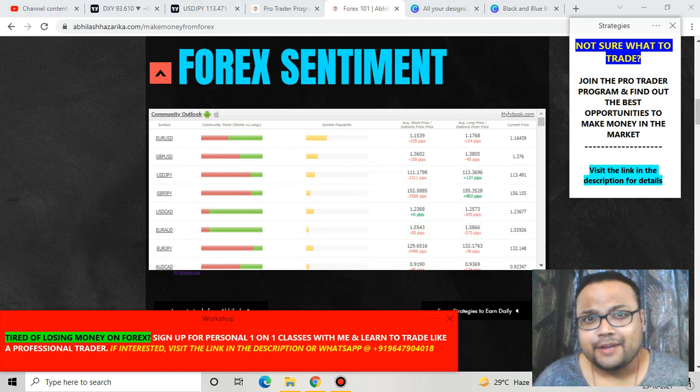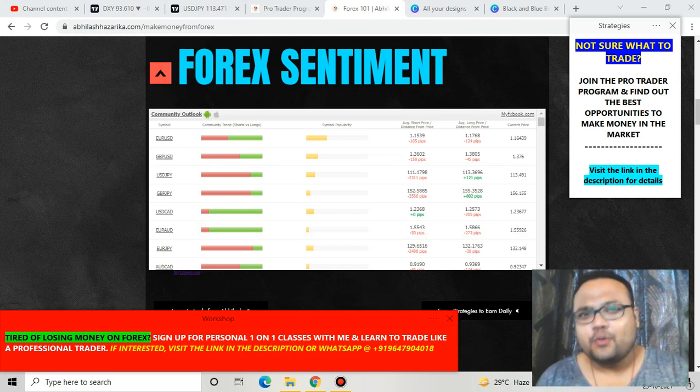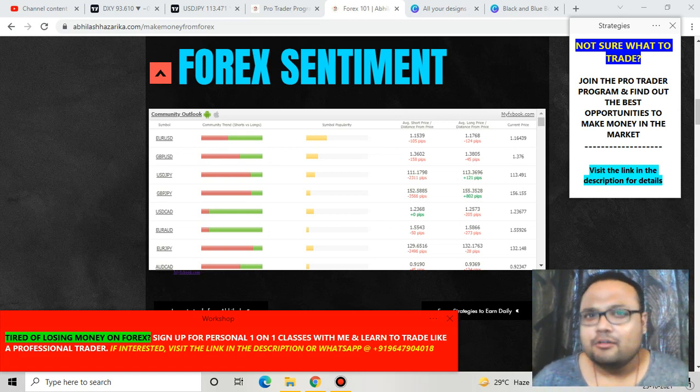Hello, welcome to my channel. My name is Abhilash and I'm the Trader Next Door. In this video I'll be analyzing the chart of USD/JPY, US Dollar Japanese Yen. If you're watching my videos for the first time, please subscribe for regular market analysis and check out the Forex analysis playlist for other pairs like Euro/USD, GBP/USD, Gold/USD, GBP/JPY and many more. Let's get started with the Forex sentiment meter.